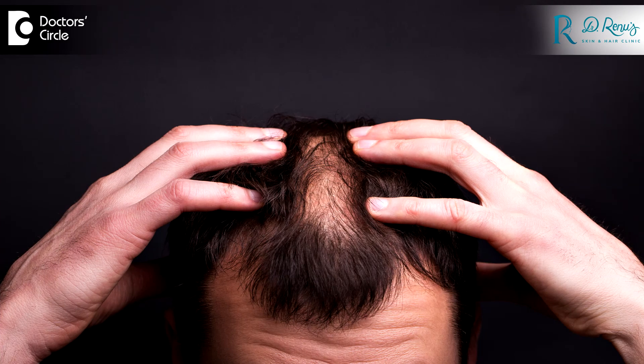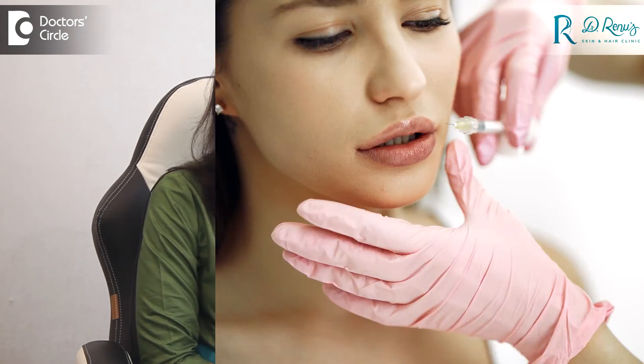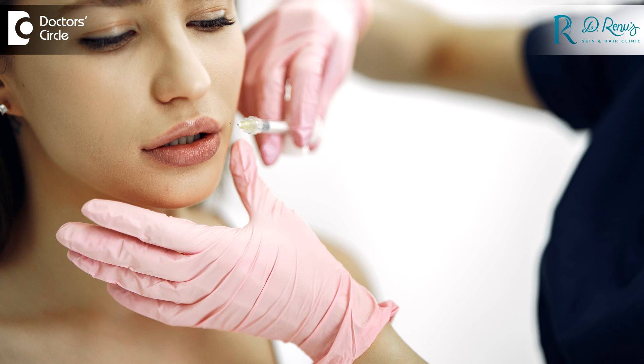So if you are suffering from hair loss or hair thinning, and also if you want to do some skin rejuvenating treatments, please discuss with your dermatologist about this latest treatment and you can go ahead with it. Thank you.